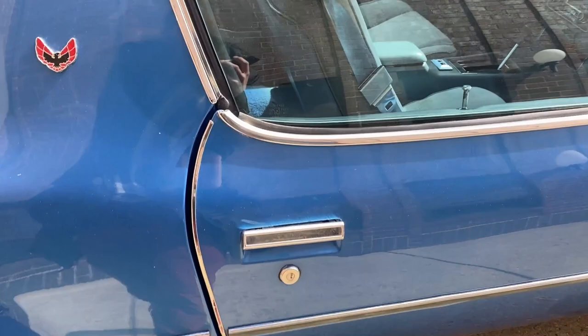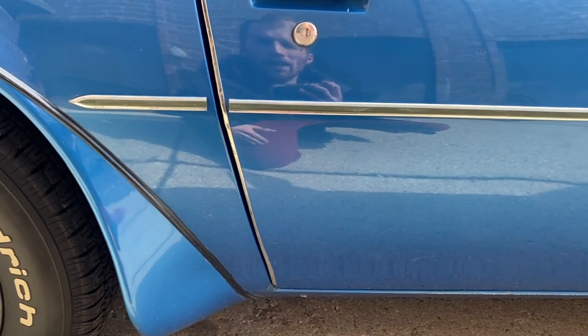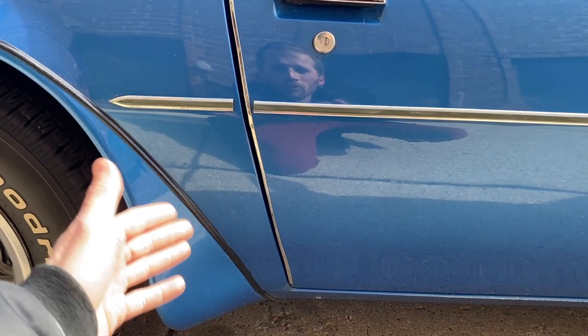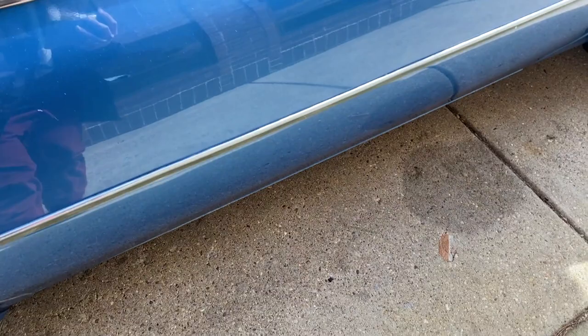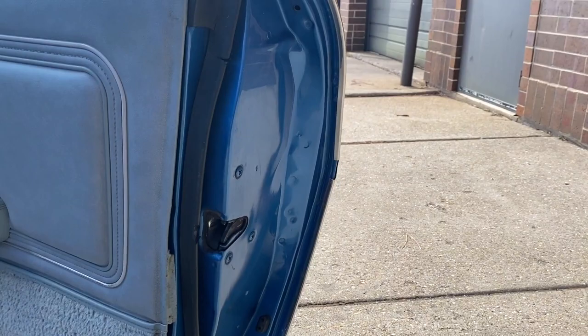I love the door edge guard - I believe it was ordered with this as well. It just adds a nice little chrome look to it. Any sort of rubbing and chipping on the door jam is just gone because you've got that little piece there. That's very nice. Again, some usual stone chips on that, a couple marks down there. Love the metal in the door jam - how nice that is.